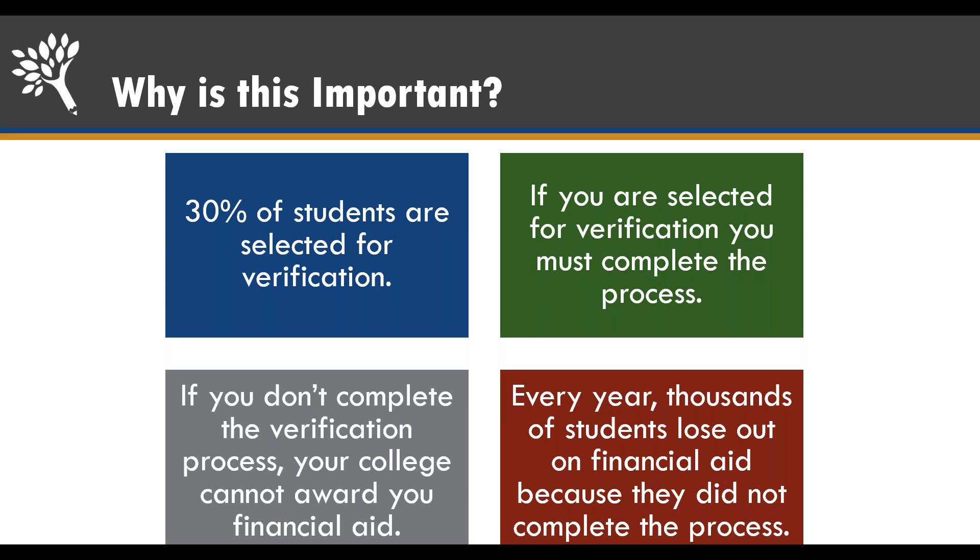So why is this important? The truth is 30% of students are selected for verification, and if you're selected you have to complete the process. If you don't complete the process, your college cannot give you a penny of financial aid funds. You have to submit all the documents before they can even give you an award letter. Every year thousands of students do not complete the verification process and do not reach their post-secondary goals.